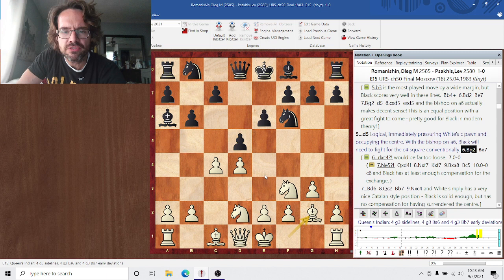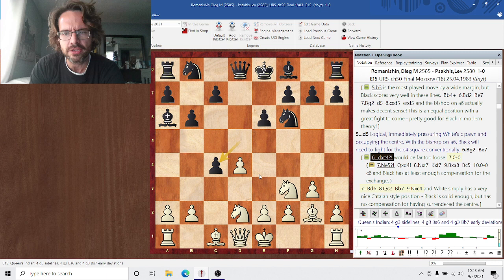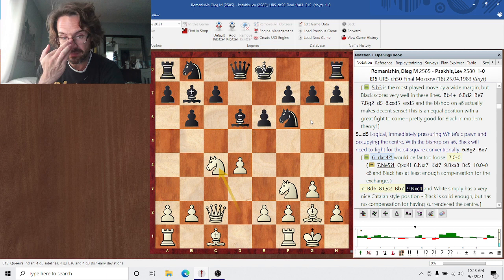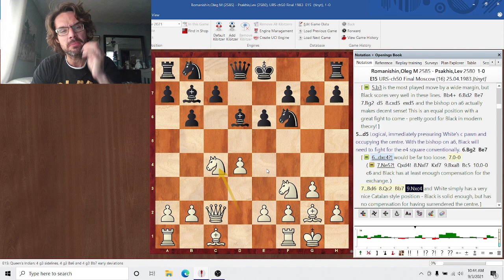After d5, Bg2, Bb7 — castles is correct. White is comfortable here after dxc4, as black has abandoned his bastion in the center. After Ne5, white immediately unmasks the bishop on g2 so it can start pressuring black's center. The knight on f3 wasn't really accomplishing anything, so white brings it to a better track to attack black's center and the forthcoming hanging pawns. It can reroute to f4 — that's a pretty common route.